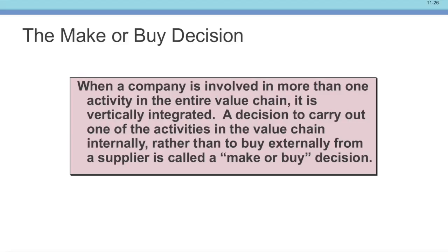Continuing differential analysis, we're going to talk about a make-or-buy decision. When a company is involved in more than one activity in the value chain, it is vertically integrated. The decision to carry out one of the activities in the chain internally, rather than to buy externally from a supplier, is called a make-or-buy decision.